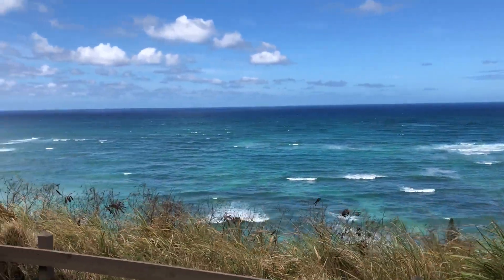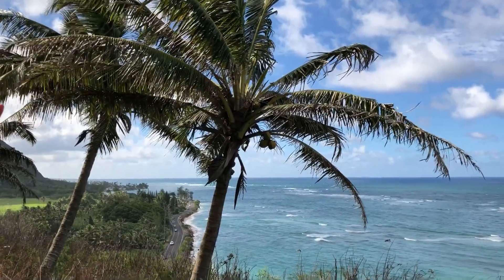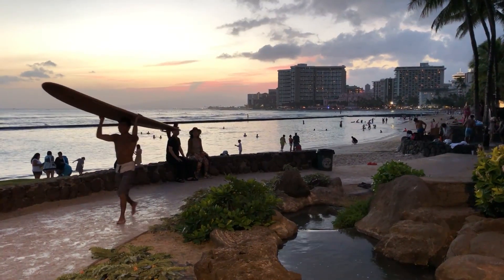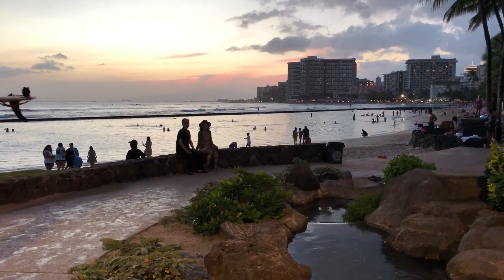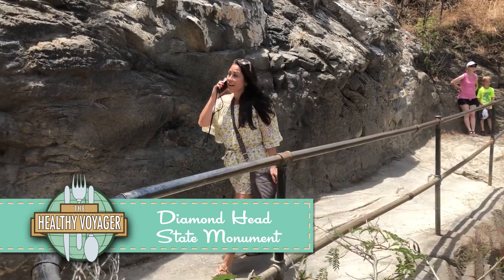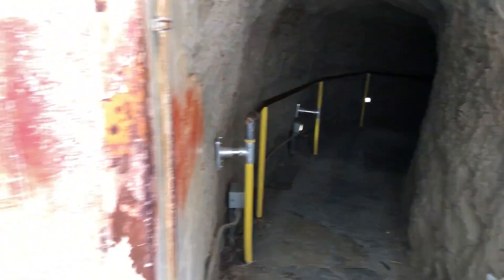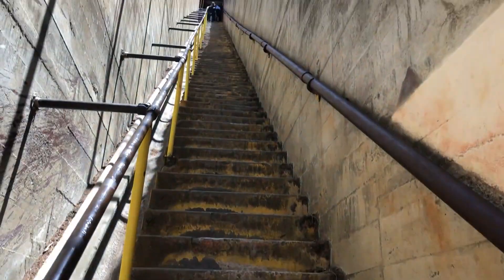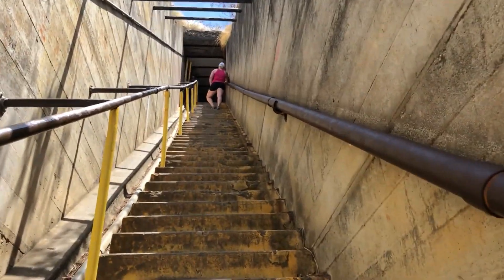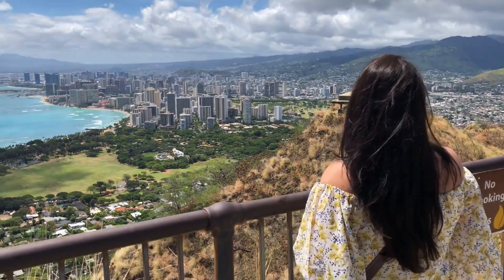Geographically speaking, Oahu and the Hawaiian islands in general are a marvel, making for beautiful views and plenty of hikes and swims. Oahu's most iconic locale is Diamond Head, a volcanic crater that can be scaled to get some of the most breathtaking views of Waikiki as well as the south shore of the island. Out of the tunnel and up the stairs to the top — the hike can be done by people of all ages, but water, sunscreen, and appropriate footwear are a must.